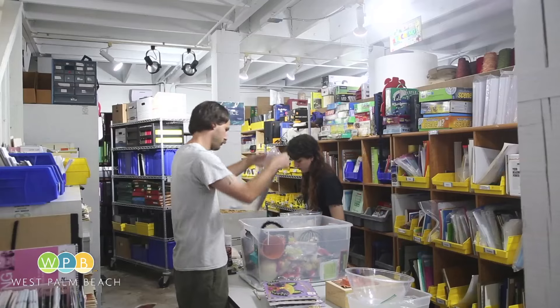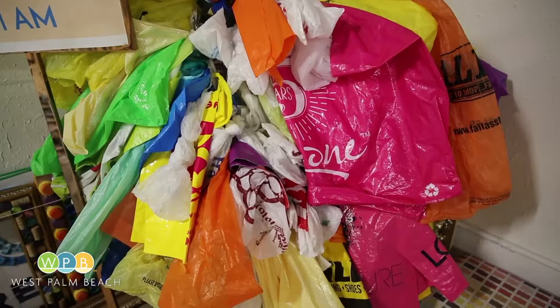Resource Depot was created with the vision of reducing the piles of trash accumulating in landfills. The whole goal of what we're trying to do here is get people to change how they consume goods, how they dispose of goods, how they think of waste, and hopefully change habits.